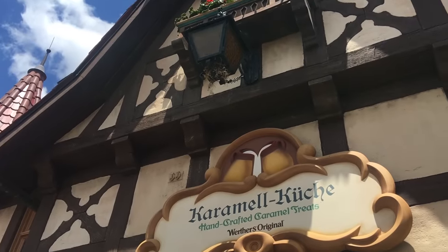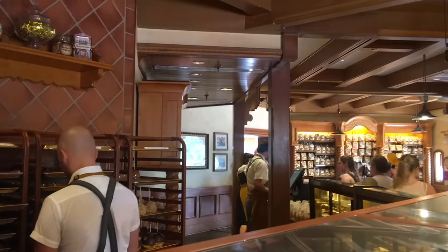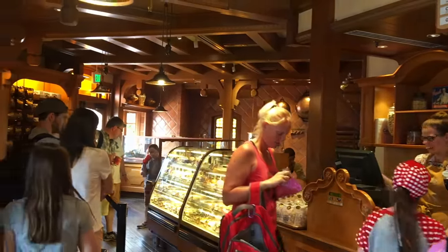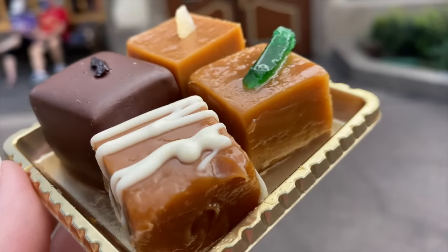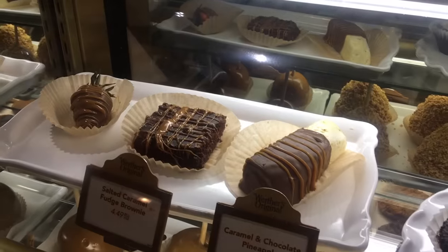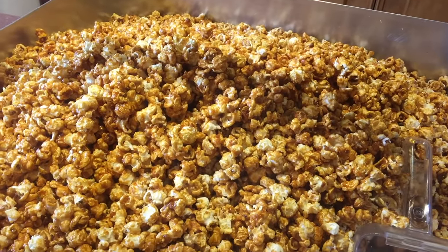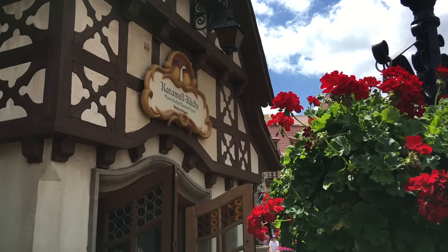Our number one choice for a sweet snack in Epcot has been Karamell-Küche in the Germany Pavilion for a good long while. It's impossible to pick just one treat because all these fresh caramel desserts are absolutely delicious — bags of fresh caramel popcorn you can watch them make, caramel cupcakes, boozy caramel squares, and the classic butter bar which recently got pumpkin spice and strawberry upgrades. And if the lines are long because the smells tantalize so many, you can actually mobile order from this location.